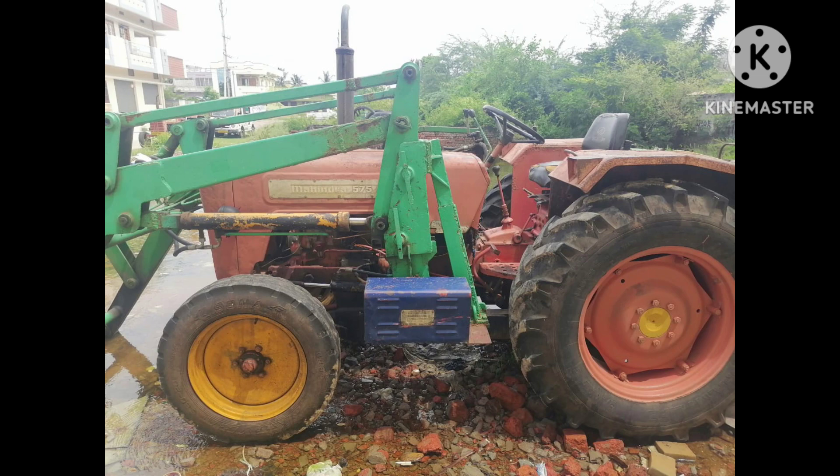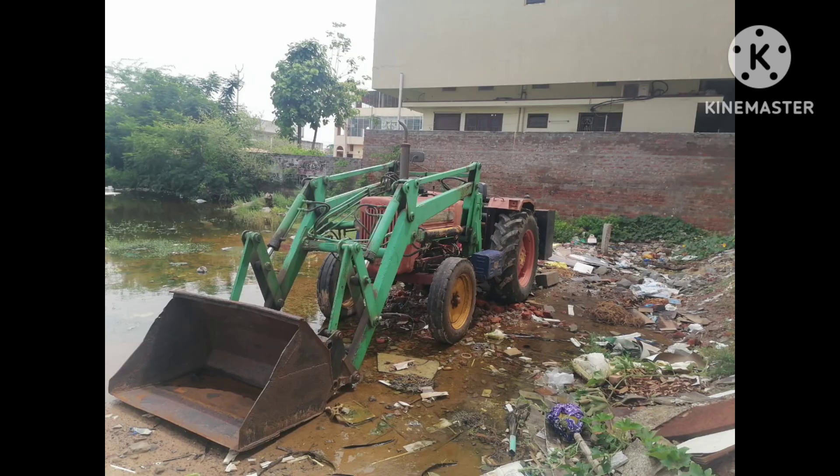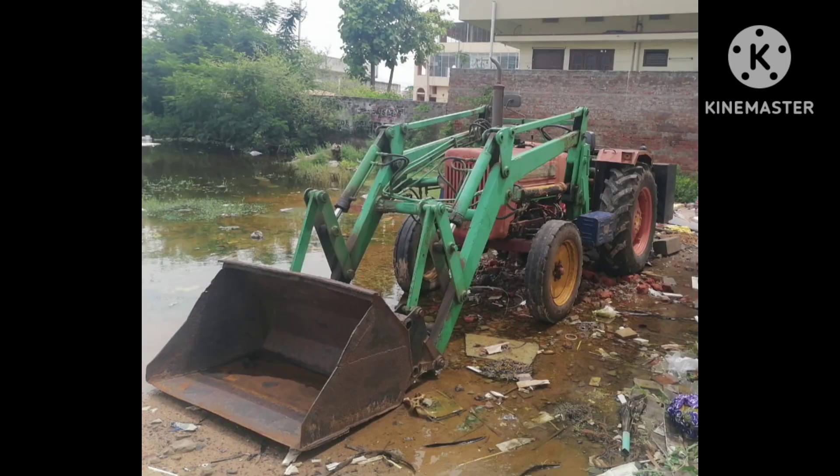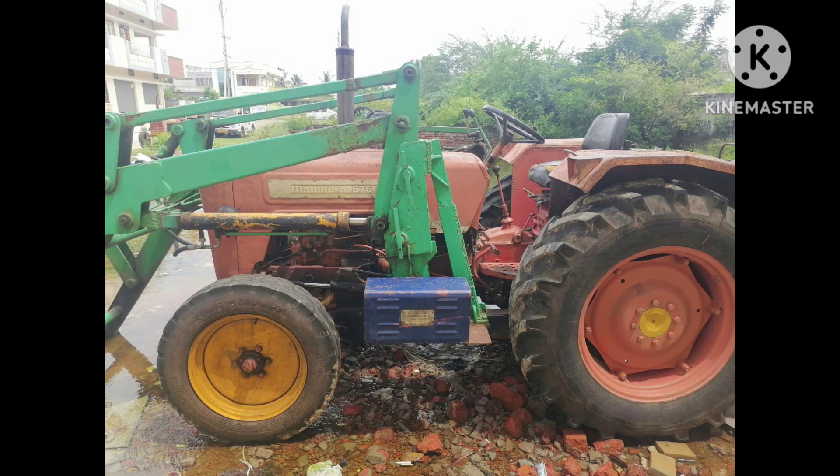In other parts, the Mahendra 575Di is a full loader. Also, the 475Di model is a full loader.